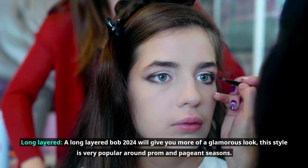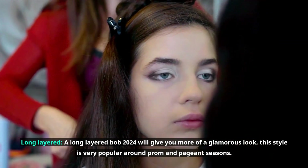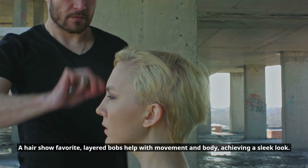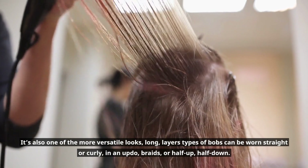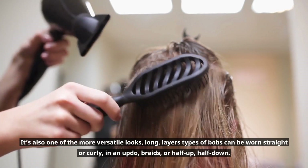A long layered Bob 2024 will give you more of a glamorous look. This style is very popular around prom and pageant seasons and is a hair show favorite. Layered Bobs help with movement and body, achieving a sleek look. It's also one of the more versatile looks — long layered Bobs can be worn straight or curly, in an updo, braids, or half up, half down.